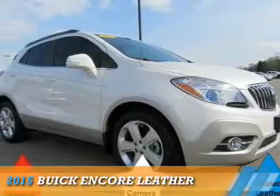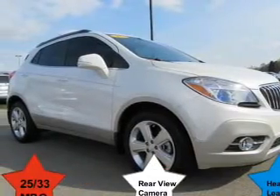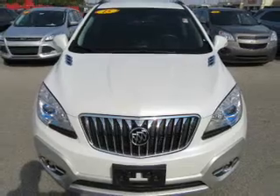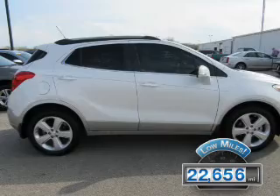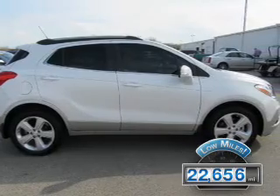Presenting the 2015 Buick Encore. It's powered by front-wheel drive, a 1.4-liter 4-cylinder engine, and an automatic transmission. With fewer than 25,000 miles, this vehicle has a long road ahead.